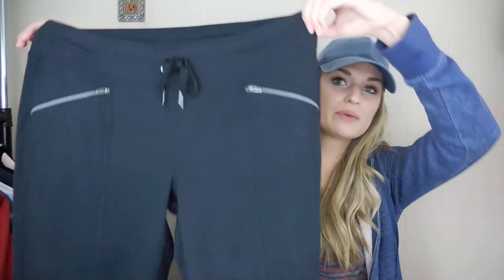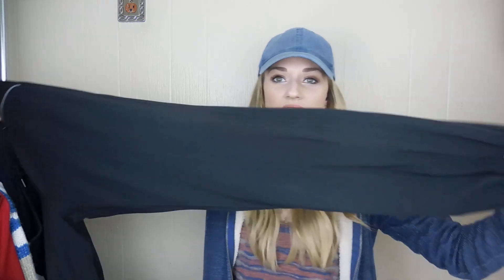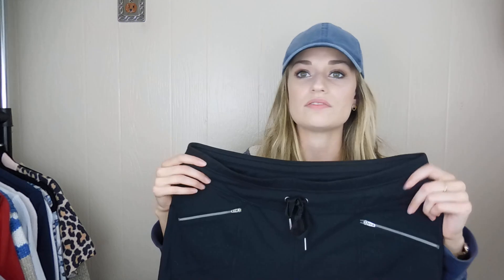Just a basic black pair of Athleta pants, size large. I just listed a pair and they sold pretty quickly for $30, so I wanted to grab this pair. They're really nice, in great shape, with zippered pockets in front.